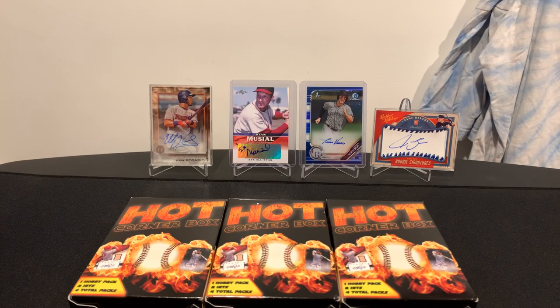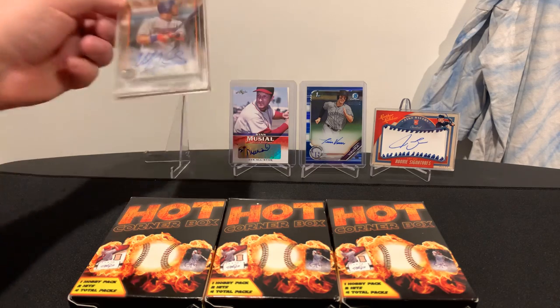What's going on YouTube? PhillyFanCards27 back in another video today. As you can see, we have three hot corner boxes here today. And then you can see the beautiful display of cards in the background — an Eddie Rosario autograph from Topps Tribute 2019, numbered 10 out of 25.